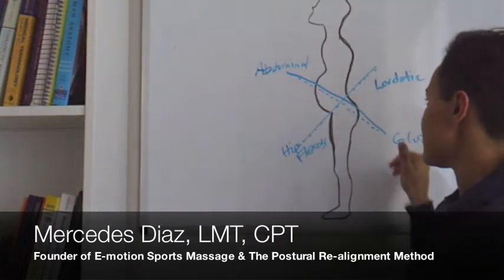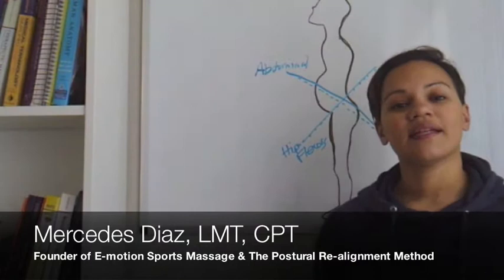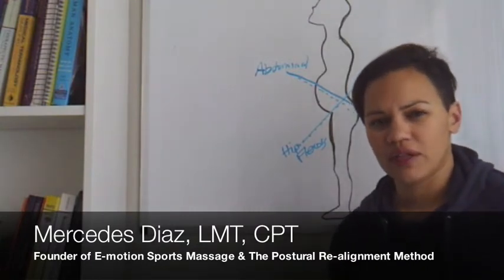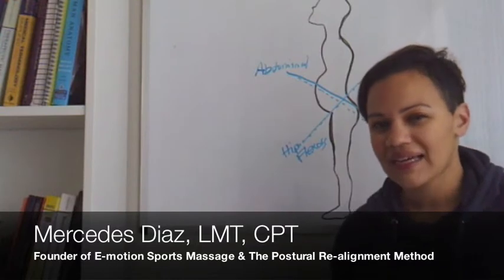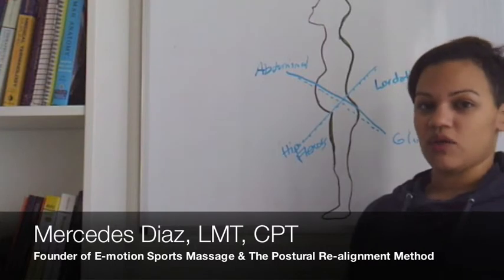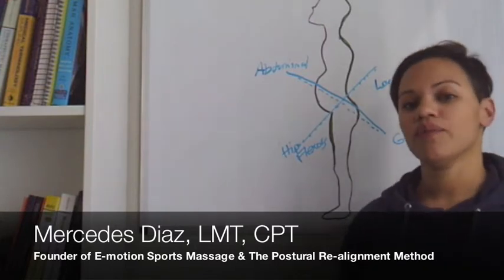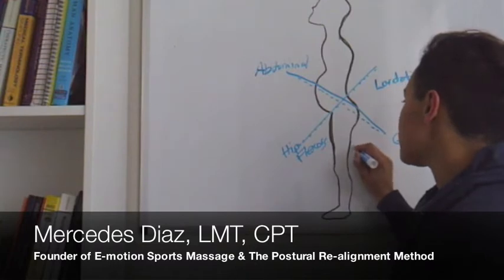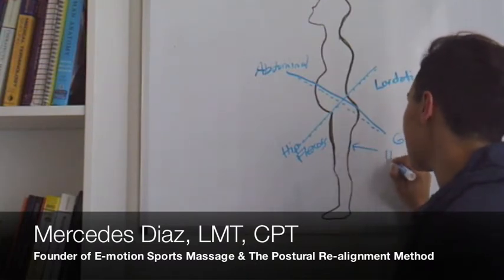When you have this distortion, you might get symptoms like really tough pain or tightness in the low back. It's hard to bend over. It might even be hard to stand up straight or to lie flat on your back. It can also start to cause some tightness in your hamstrings.